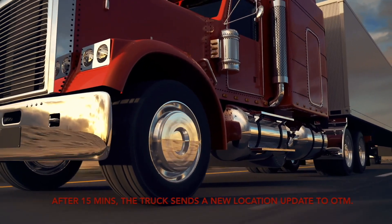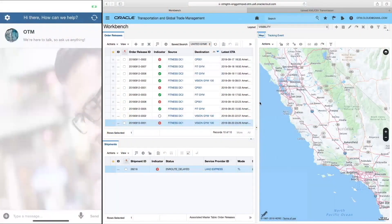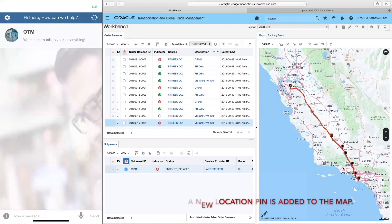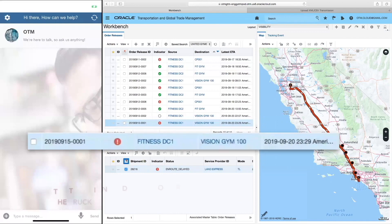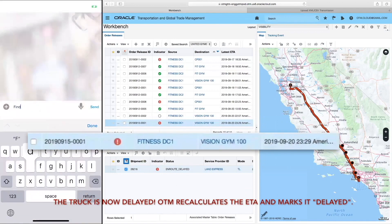After 15 minutes, the truck sends a new location update to OTM. A new location pin is added to the map. The truck is now delayed. OTM recalculates the ETA and marks it delayed.